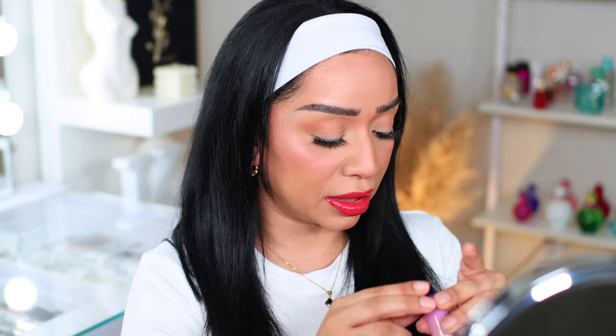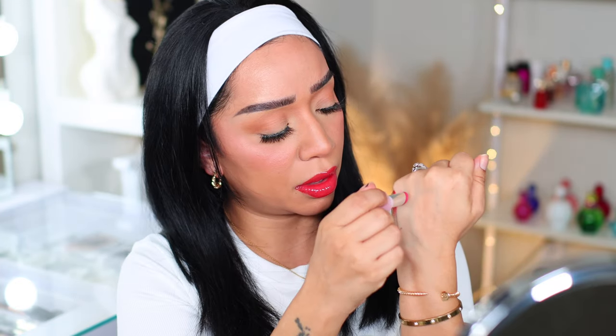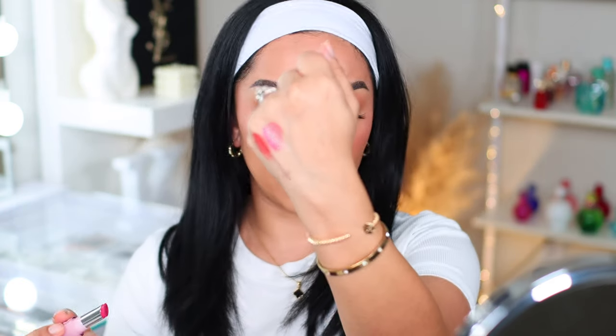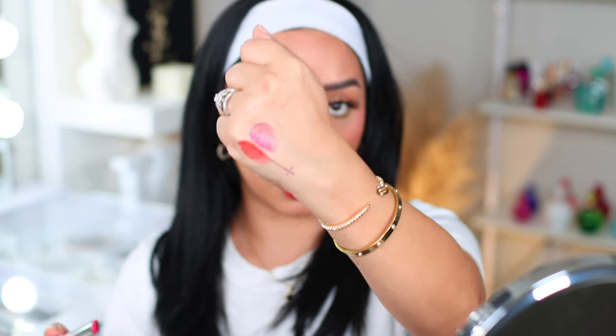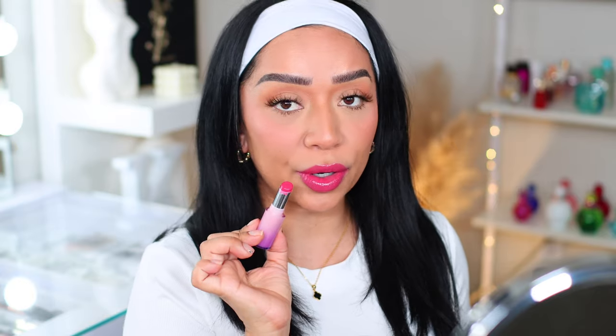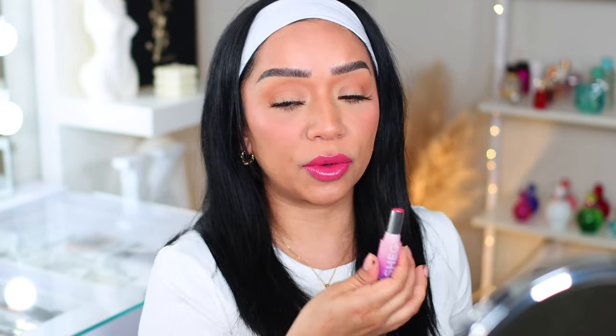This one is called 'Period' — it's a really pretty pink. That is a very pretty pink. And there you have it — Period. That is the typical Barbie pink, very pretty. Again, super comfortable, the formula is exactly the same as the previous one. These are colors I personally don't like on myself — they're just a little too pink — but it is a pretty color.